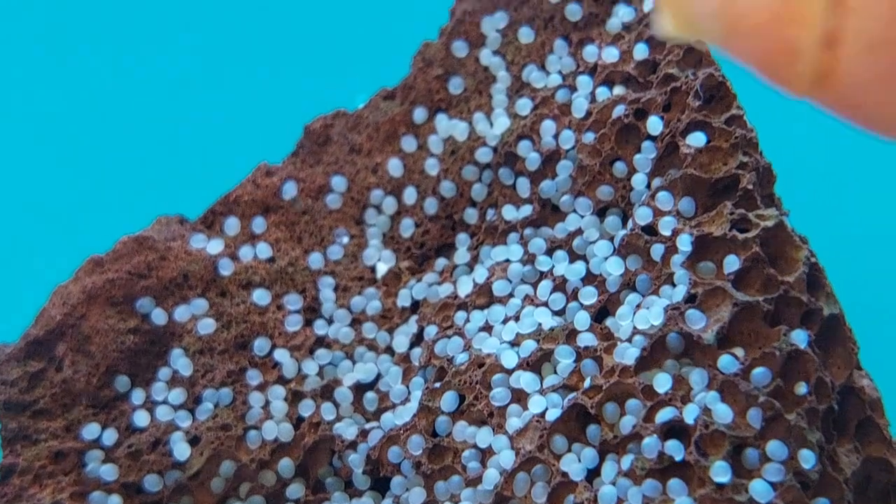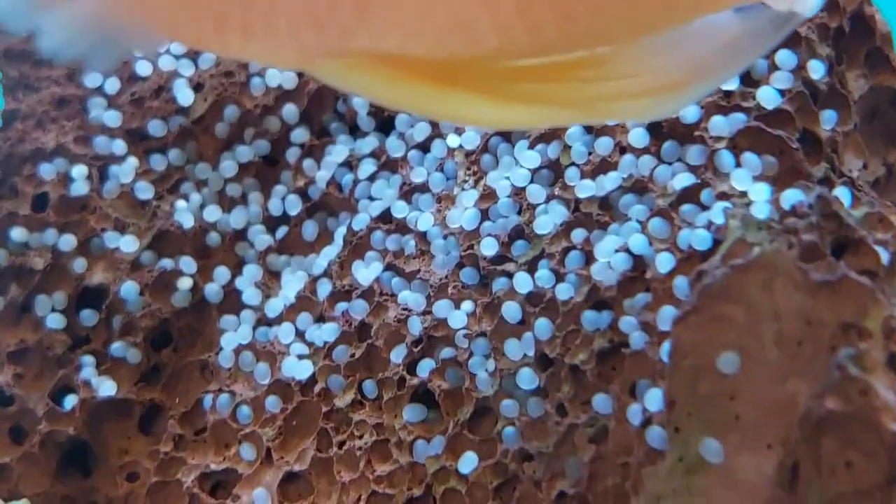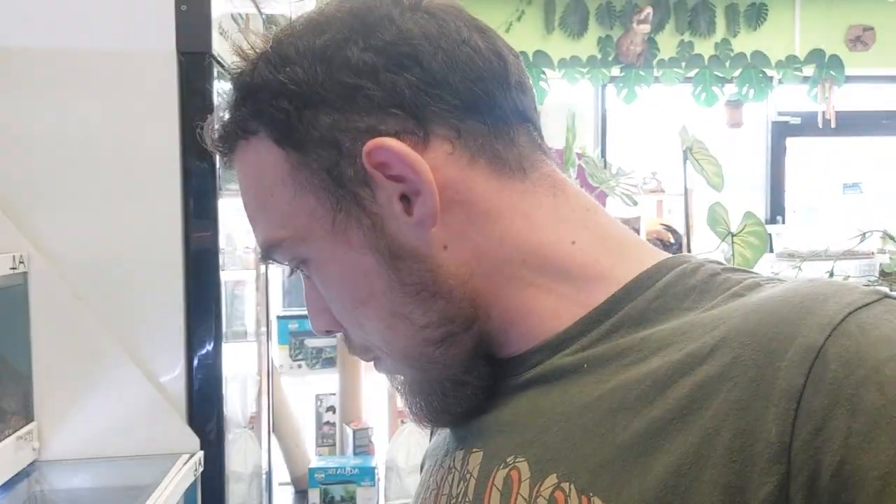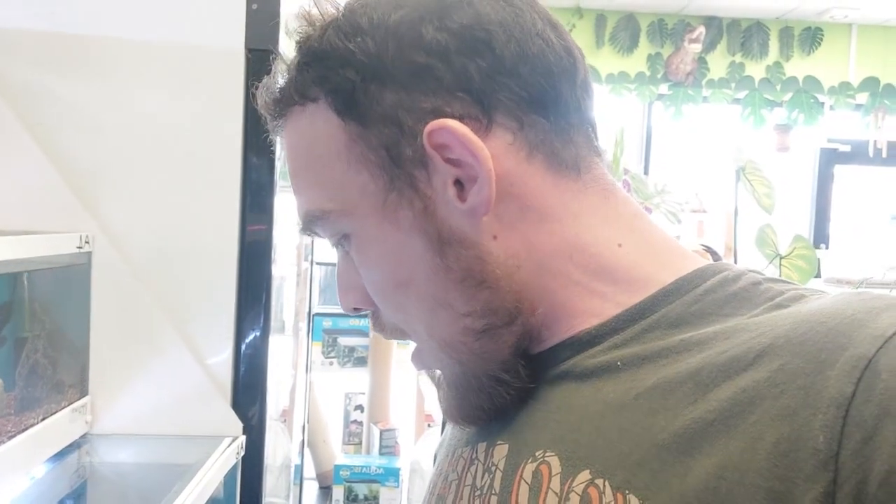Hopefully we'll start seeing something in them in the next couple of days, as long as they don't get eaten — fingers crossed. So that's the parrot fish, really happy with them. As you can see, they're defending their eggs like really good mommies and daddies should. I don't know which is which at the moment, but I'm extremely happy with it. Hopefully we get some babies — I will keep you updated. We're going to release Mr. Oscar in a couple of minutes.